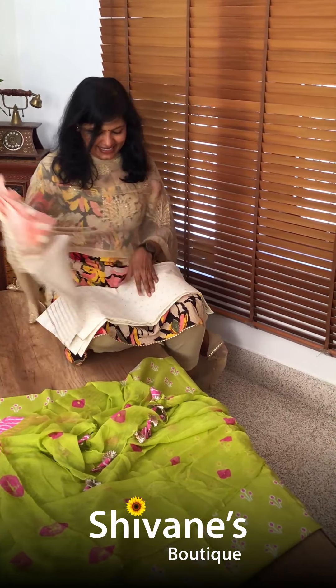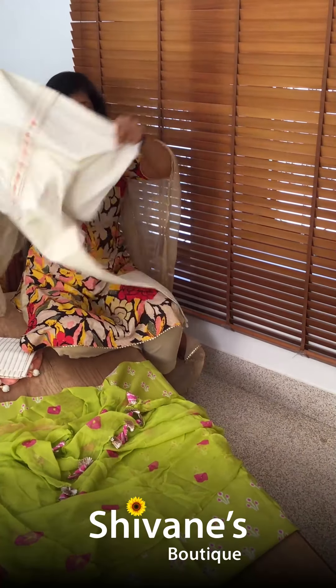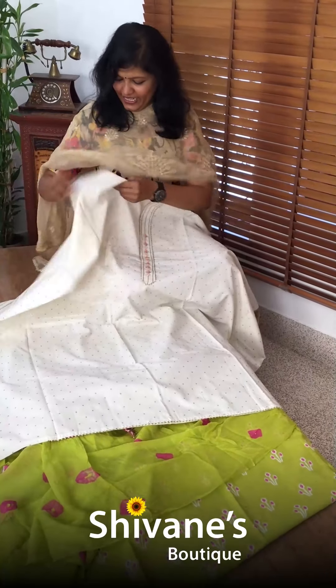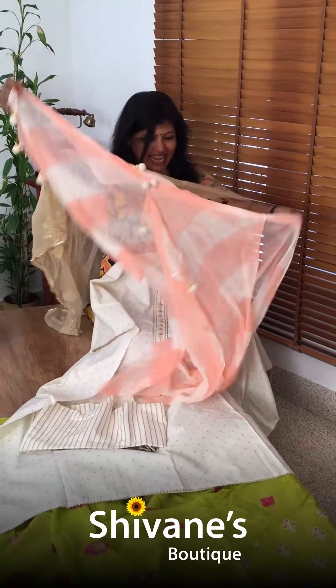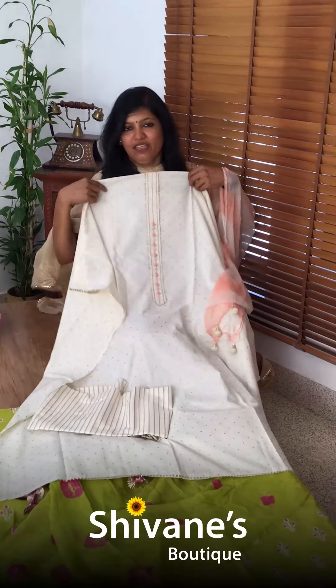See this — so nice and decent. Half white colored top with a vertical stripe pant and dupatta. The colors are so nice and it looks so beautiful on a lady when you wear it.